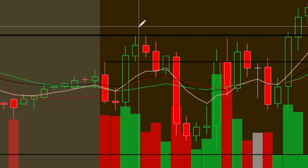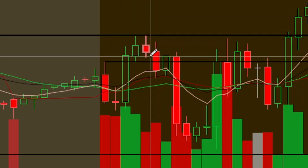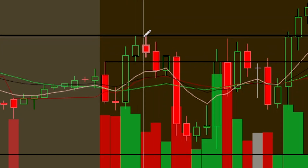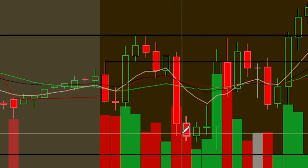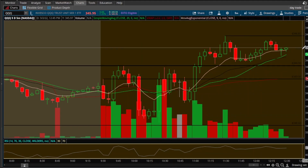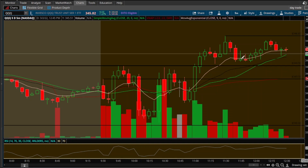The second trade I missed — it came up here and hit this resistance and sold back off. The ideal here would have been to buy puts and play this downside. Another cheap trade, small account friendly. I like to emphasize that because people don't believe you can trade these more expensive stocks with small accounts, but you just got to learn how to trade options and it's really simple once you get into it.